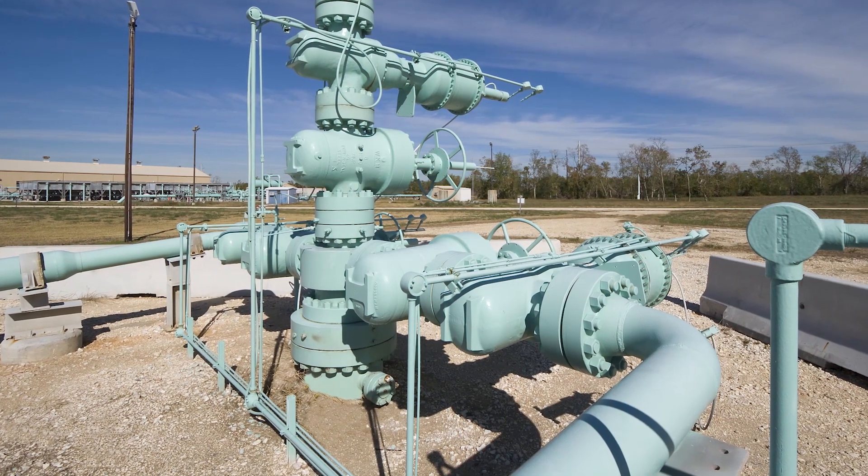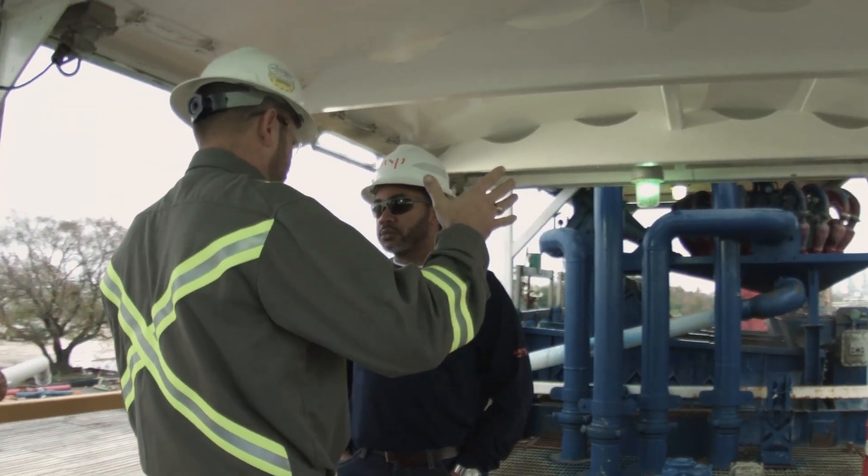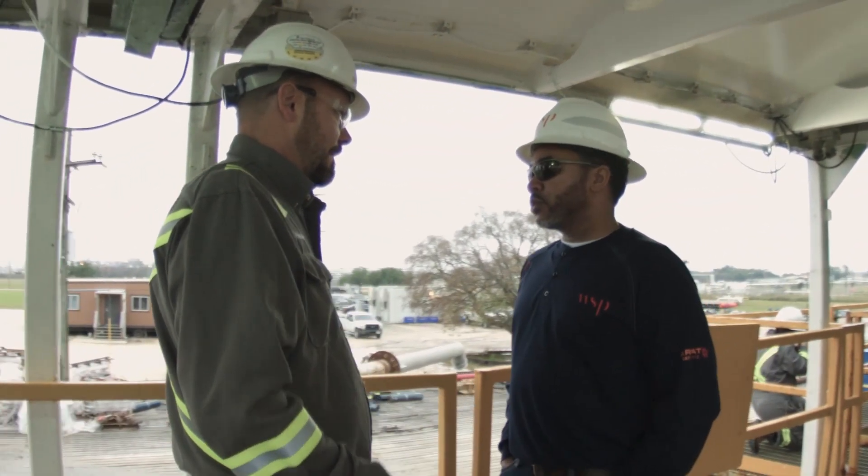Every time we heat our homes, fill the gas tank, or light the grill, we're using products from the oil and gas industry. By the time these products reach the consumer, they've moved through a complex process of production, refining, transportation, storage, and distribution.